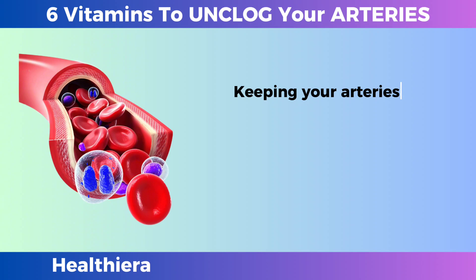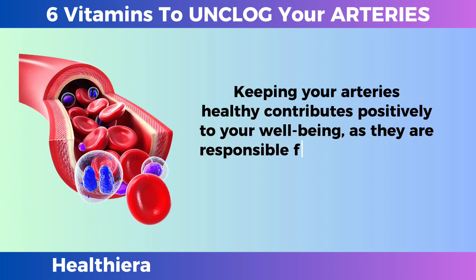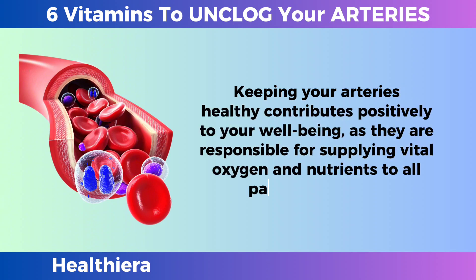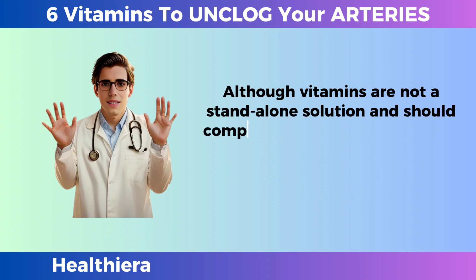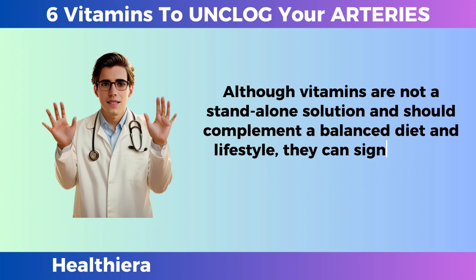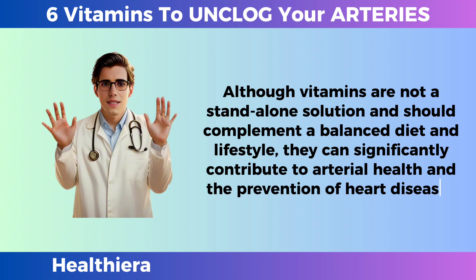Keeping your arteries healthy contributes positively to your well-being, as they are responsible for supplying vital oxygen and nutrients to all parts of the body. Although vitamins are not a standalone solution and should complement a balanced diet and lifestyle, they can significantly contribute to arterial health and the prevention of heart disease.